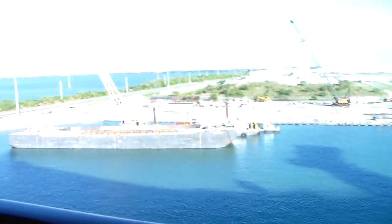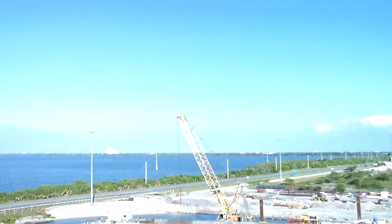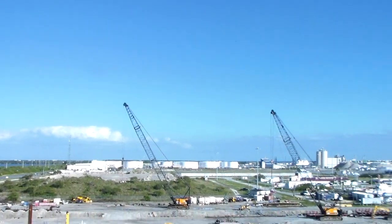I think somebody's still sleepy. But yeah, this is our view right now — we haven't really taken off yet. Look how beautiful it looks out here now that the sun's out. Nice, pretty blue sky.